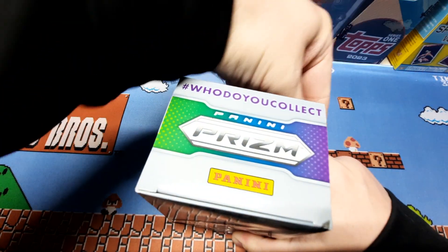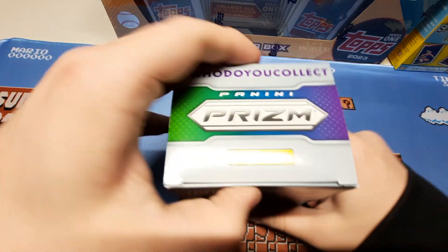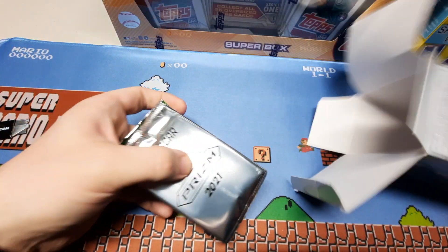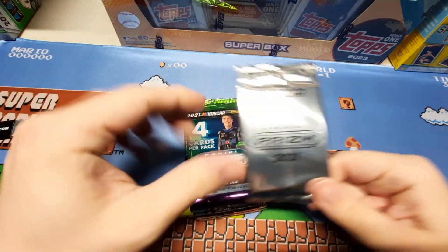Really enjoy Panini Prism — NASCAR, football, baseball, basketball. NASCAR and baseball seem to be the most affordable. Comes with an exclusive pack here; save that for last.